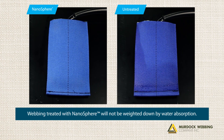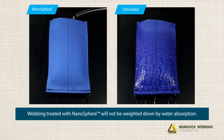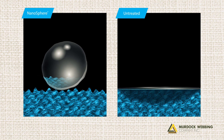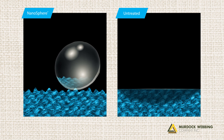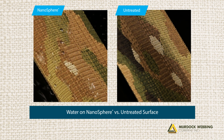On untreated fabric surfaces, water, oil and dirt adhere to fibers due to a large contact area, causing heavy fabric saturation. On a NanoSphere-treated textile, nanoparticles form a fine structure of peaks and valleys on the surface. These variations diminish the contact area, allowing contaminants to roll right off.